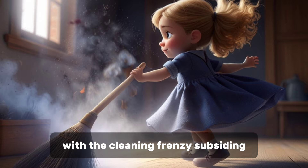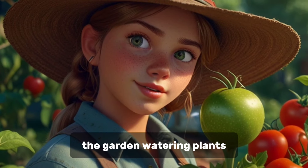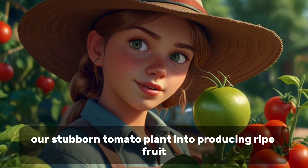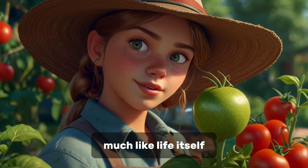With the cleaning frenzy subsiding, I turned my attention to the outside world — the garden. Watering plants, pulling weeds, and trying to coax our stubborn tomato plant into producing ripe fruit. Gardening is a mix of patience and hope, much like life itself.